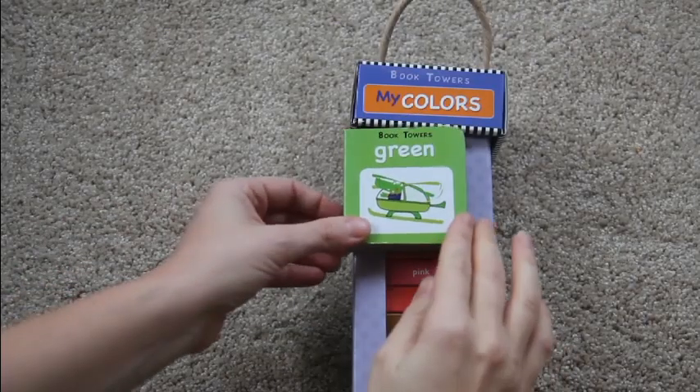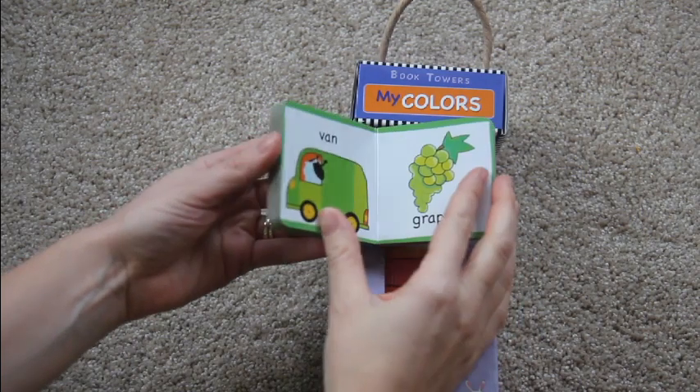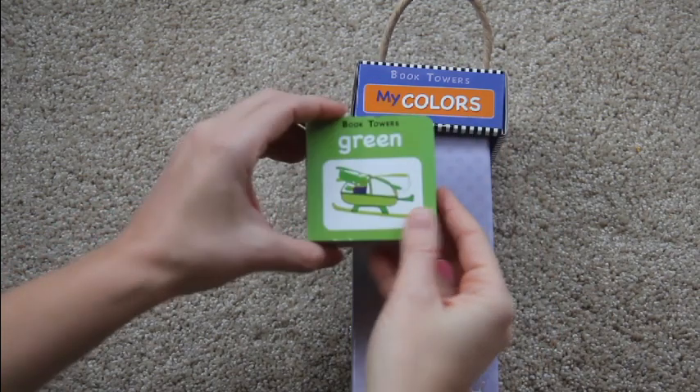Here is the My Colors book set. I pulled one out so you can get a peek at what the inside looks like. These are great books for babies because they're nice and small and fun for them to hold in their hands, and great for vocabulary building as well.